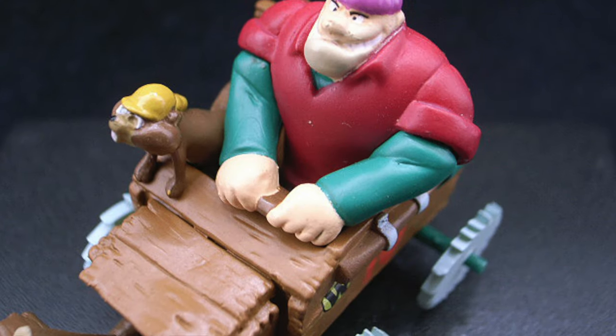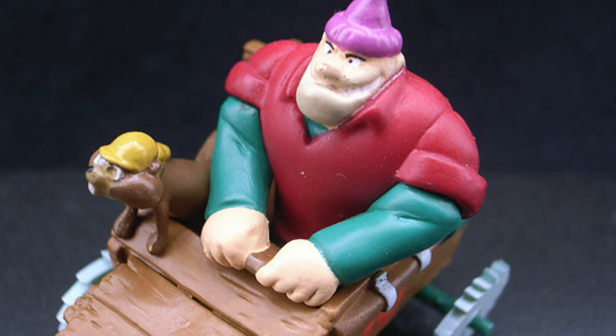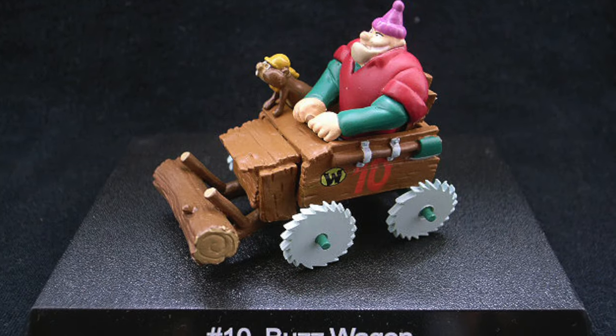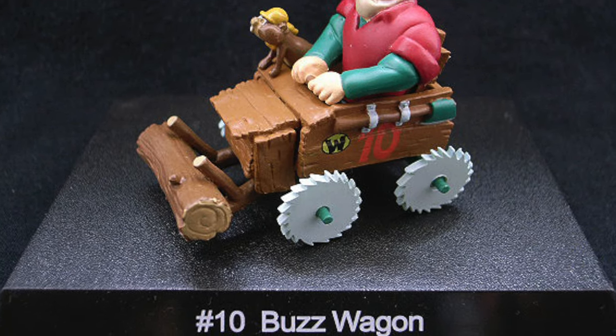The Buzz Wagon, driven by Rufus Ruffcut and Sawtooth, was a lumberjack's vehicle with circular saw blades for wheels. This car was unstoppable, especially in woodland scenarios where it chopped trees and branches out of the way as it roared through.